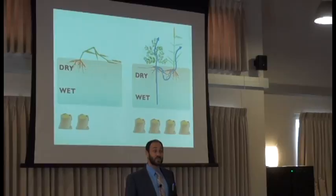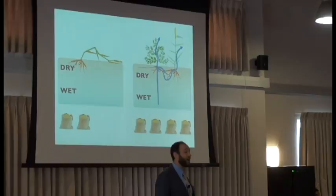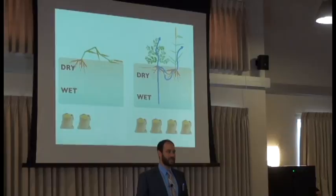Imagine that — five times as much grain from the same plot of land. These differences are particularly stark in a time of drought. This is when some plants are dying because of lack of water, but the plants planted near these shrubs are able to survive.